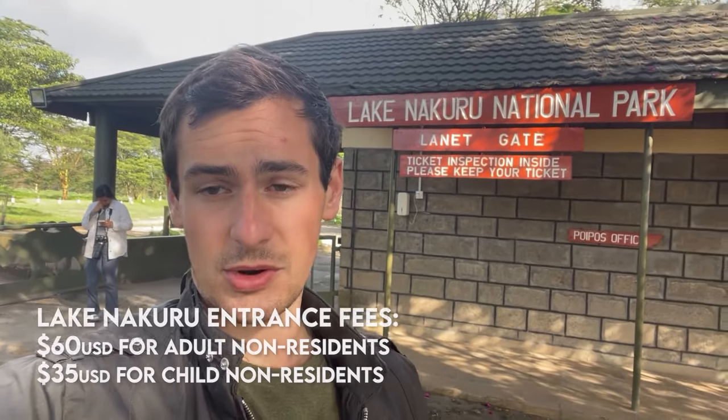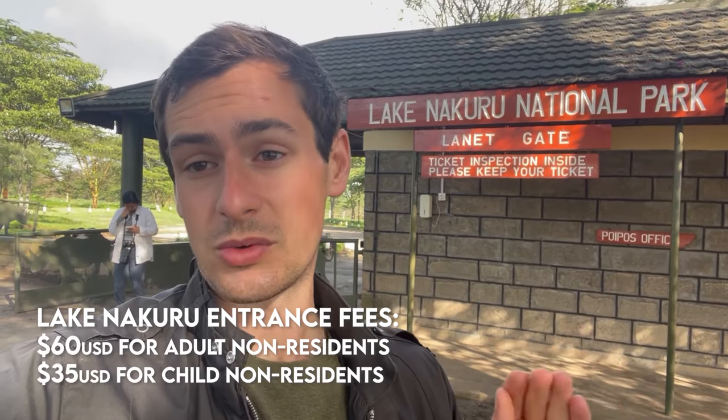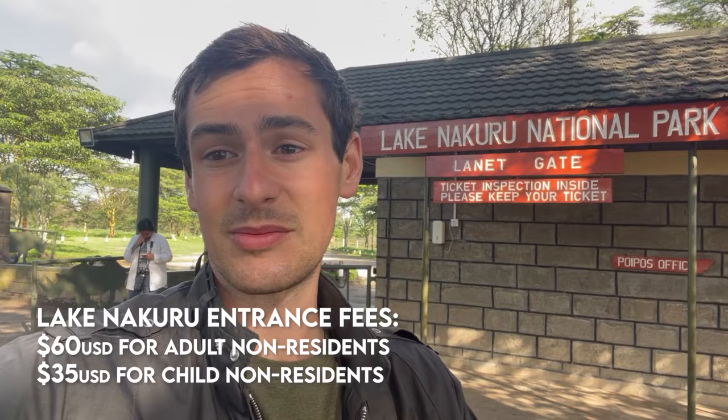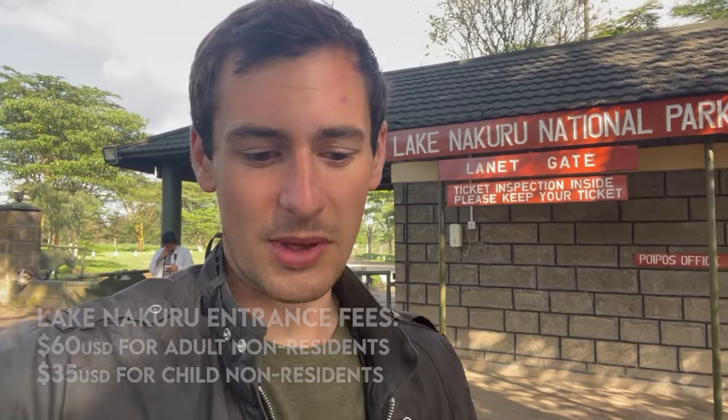We are now ready to go explore. There's Shelly back there — she's going to be joining us today. So it cost $60 per person to be here for the day. That is how much it costs for a foreign adult to be here for 24 hours. We paid this morning at 8am, which means that is valid until tomorrow at 8am. The vehicle that we have is around $16 a day.